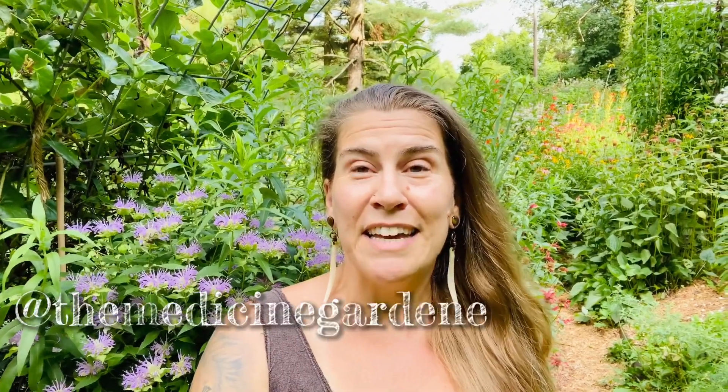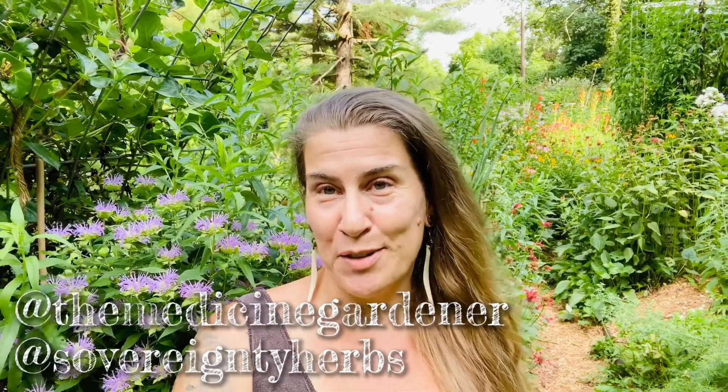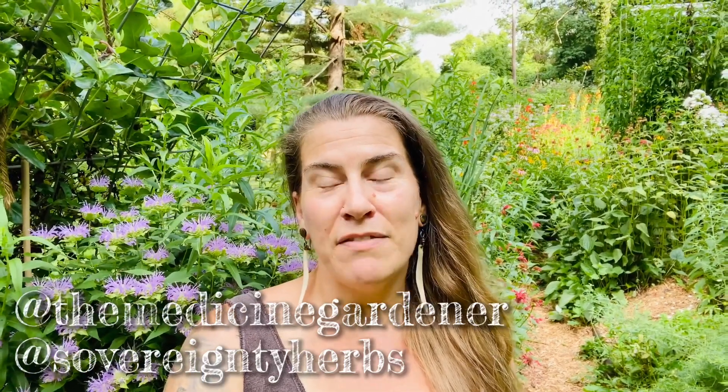Thank you so much for watching and taking part in this wonderful adventure through wild mints, monardas, and mayhem in the July medicine gardens. If you enjoyed the video, please feel free to leave a comment — I always love those. You can head on over to both Facebook and Instagram and give us a follow at The Medicine Gardener as well as at Sovereignty Herbs. I hope you all have a really safe and lovely August, and that it brings you peace and good things. We'll see you next month.